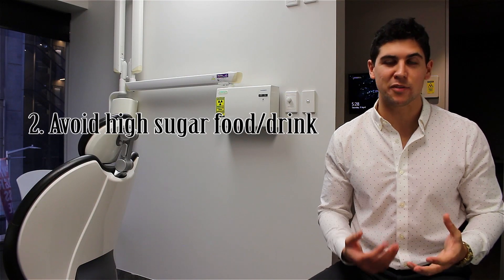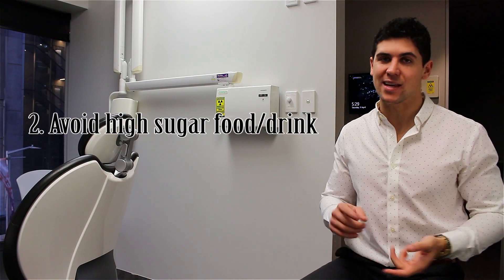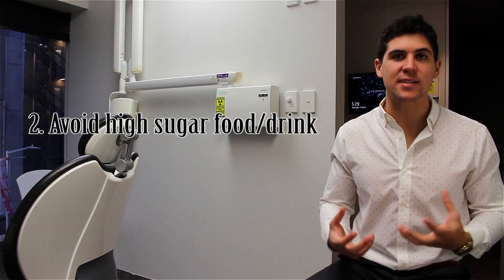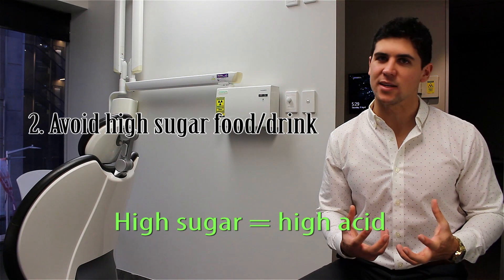Number 2: as hard as this is, especially for those with a sweet tooth, avoid the consumption of things that have high sugar — things like candy and soda. As much as they taste good, bacteria break them down really fast, turn them into acid really fast, and that's really bad for our teeth.